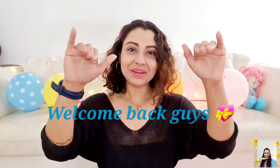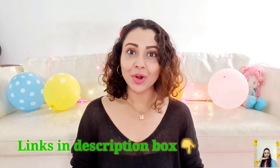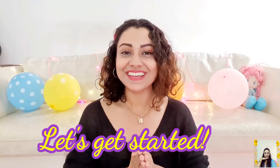Hi guys, this is Tanu and welcome back to my channel. Today I'm going to show you some H&M stuff that I picked up from Myntra very recently. I bought each one at a huge discount, but right now maybe some of these are out of stock or you can find them at 40 to 50% off. I will link down similar products and all my purchased products in the description box. Hope you enjoy this video, let's get started.